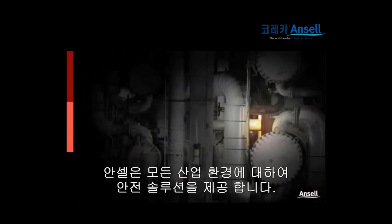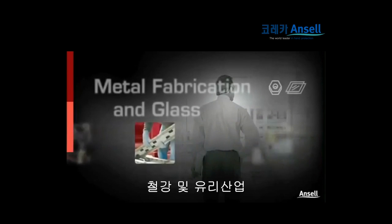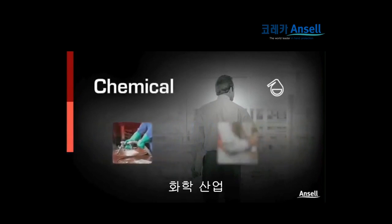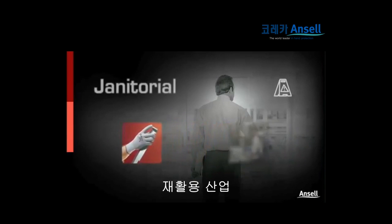Ansel occupational healthcare solutions cover all industrial sectors including automotive, transportation, metal and glass, machinery and equipment, chemical, building and construction, electronics, pharmaceutical, food, recycling and janitorial.